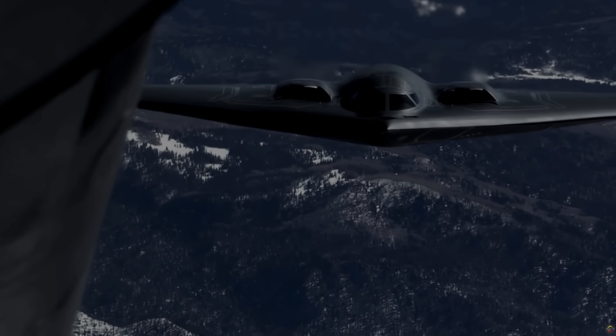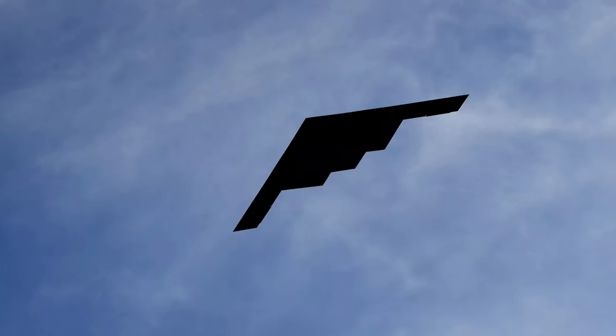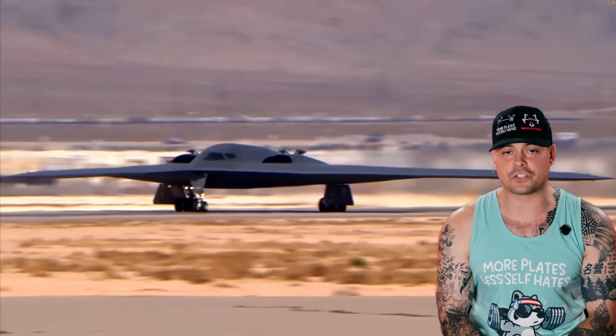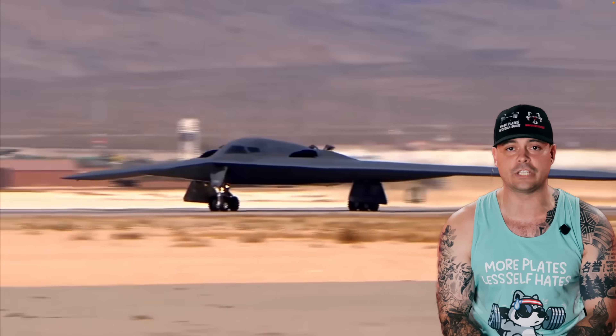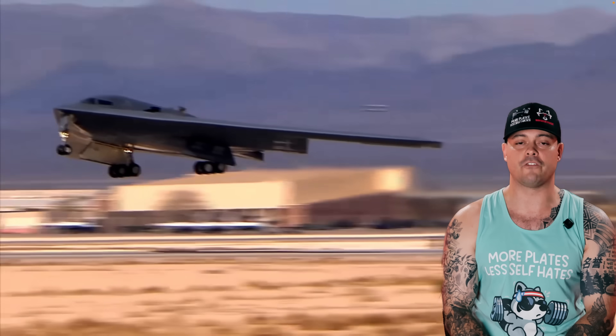Imagine an aircraft so advanced it can fly 6,000 miles, drop nuclear bombs, and vanish into thin air before the enemy even knows it's coming. Everybody's a gangster until the sky starts missing pixels. This is the B-2, a stealth bomber that costs more than its weight in gold, operates in total secrecy, and now shapes the next generation of American air power.